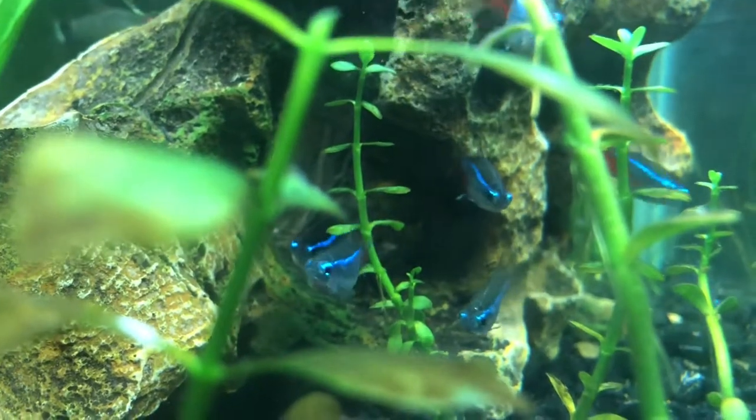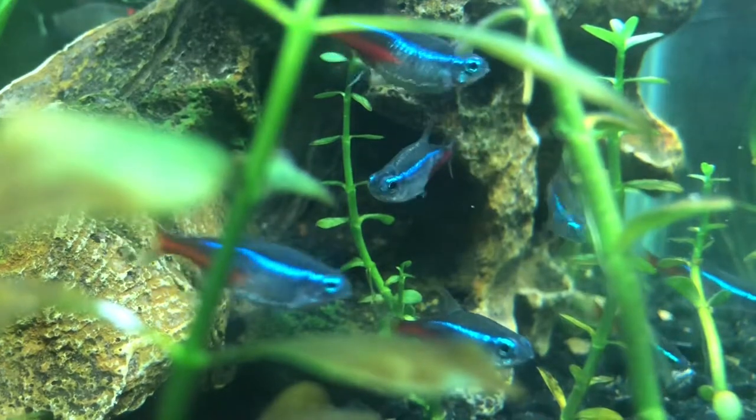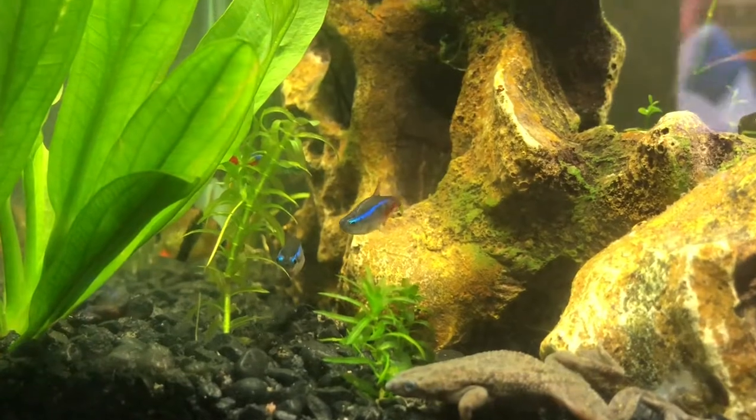These little guys are one of the most popular aquarium fish and one of my favorite nano fish. With a maximum size of 1.5 to 2 inches, they can be kept in larger schools without the need for a large aquarium.